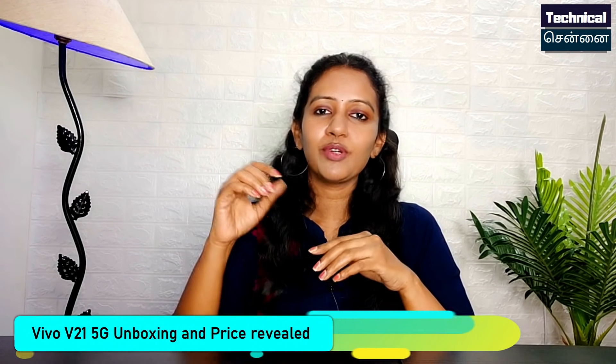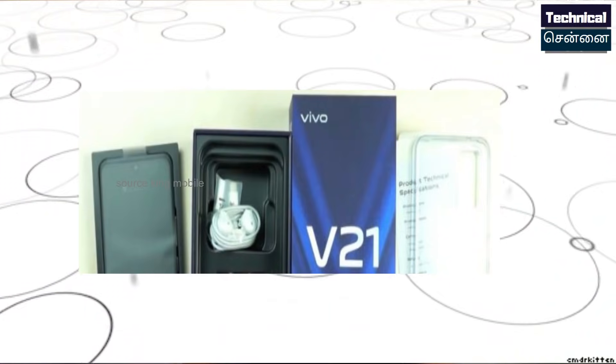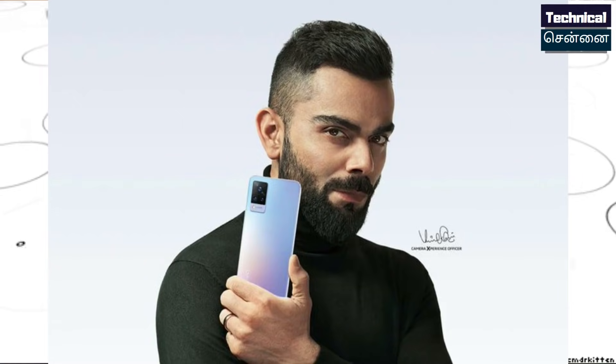The Vivo V21 5G smartphone is launched in India on April 29th. The unboxing video and complete box details have been revealed for this smartphone. It features the MediaTek Dimensity 800U chipset and is a 5G smartphone. The approximate price is ₹20,000 to ₹29,000, though this price is not yet confirmed — the official Vivo V21 price will be revealed at launch.